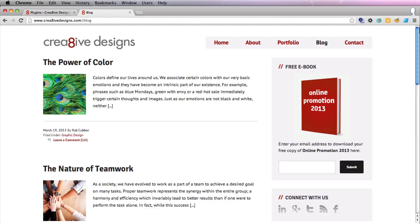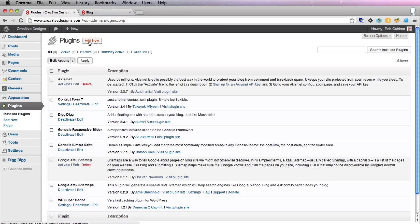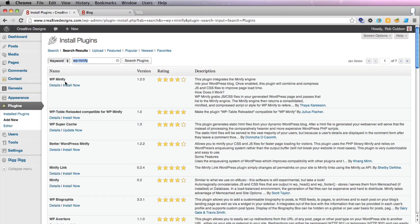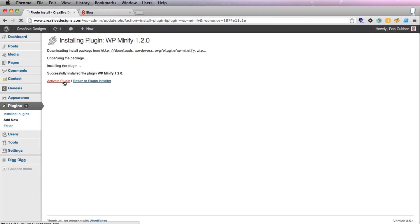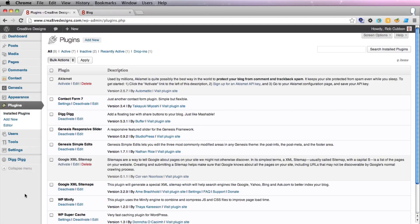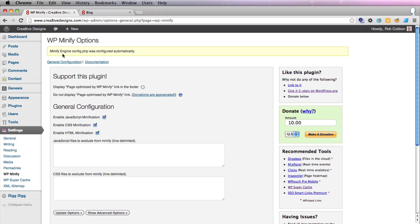Aside from the caching plugin, another thing you can do is load a minify plugin. Go to Plugins, Add New, and search for WP Minify. Install Now and activate the plugin — there's absolutely nothing you need to do to this plugin. If you go to Settings, WP Minify, you'll see that the Minify Engine config was configured automatically, so you know it's working and it's minifying. There's actually nothing you need to do to set it up in this case.